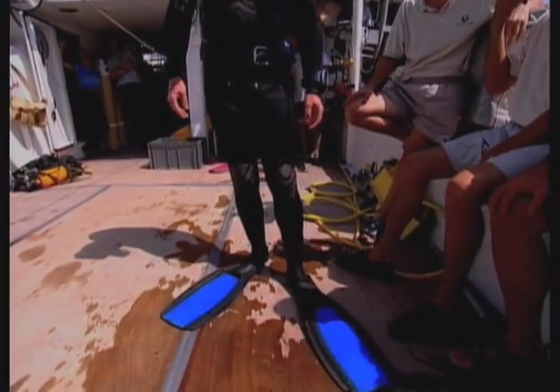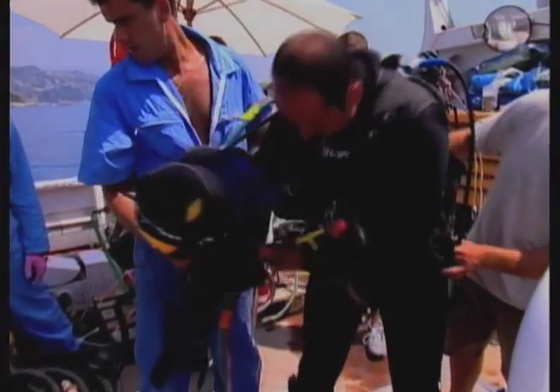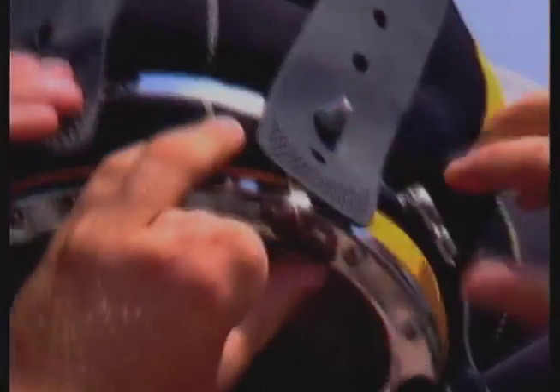The divers are getting ready to plunge the depths. They are used to repairing dams, conducting marine geological experiments, or securing underwater archaeological dig sites. But excavating a freshwater spring is all-new terrain for the highly experienced crew.